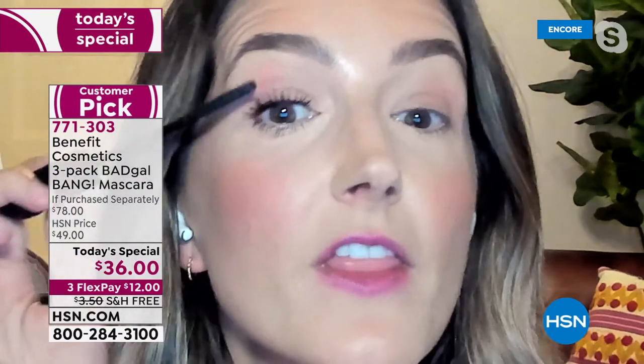I have a triple whammy of lash dilemmas. I've had three kids, so my lashes are terrible - they've been falling out. They are short, they are straight, and they're kind of fine.